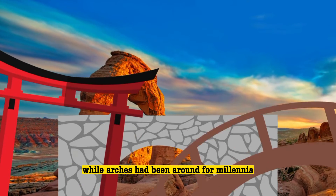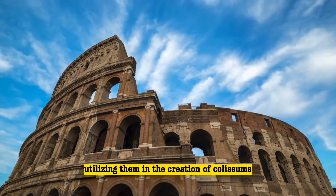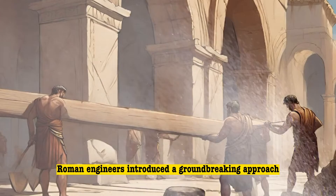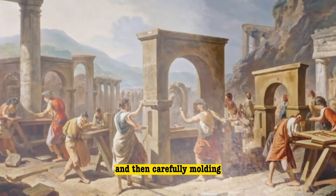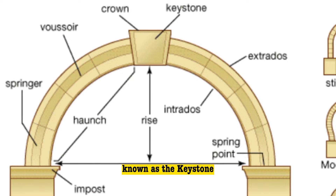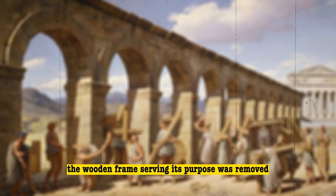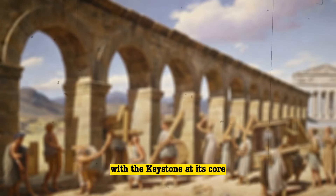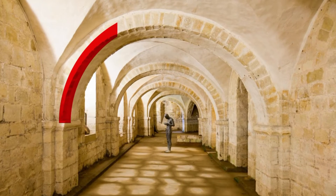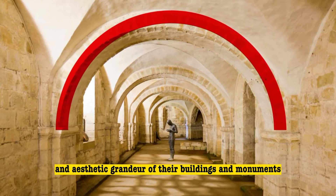While arches had been around for millennia, ancient Rome elevated their construction to unprecedented levels, utilizing them in the creation of coliseums, aqueducts, bridges, and various other structures. Roman engineers introduced a groundbreaking approach by constructing wooden frames in the arch shape, and then carefully molding the stonework around this framework. The pivotal stone at the arch's summit, known as the keystone, held special significance. Once the keystone was in place, the wooden frame, having served its purpose, was removed. The weight distribution mechanism, with the keystone at its core, exerted pressure on the surrounding stone wedges, forming a robust architectural tool. This ingenious use of arches became a hallmark of Roman architecture, contributing to the strength and aesthetic grandeur of their buildings and monuments.